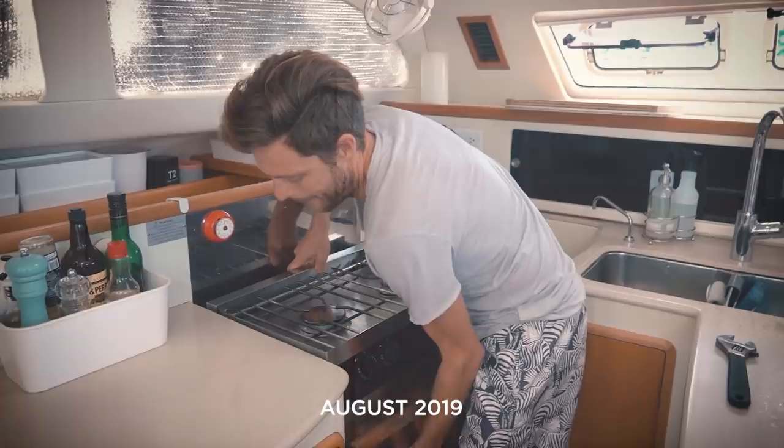We're doing it. It's happening. It's official. We're ditching the stove.